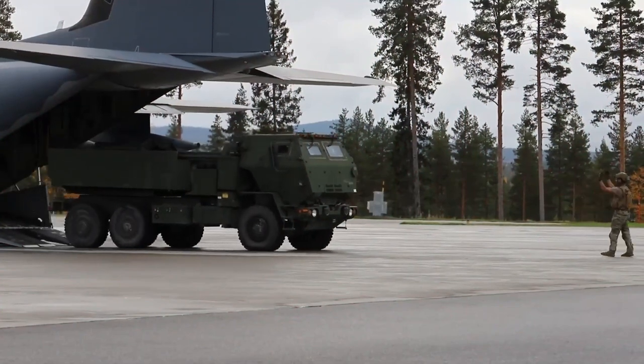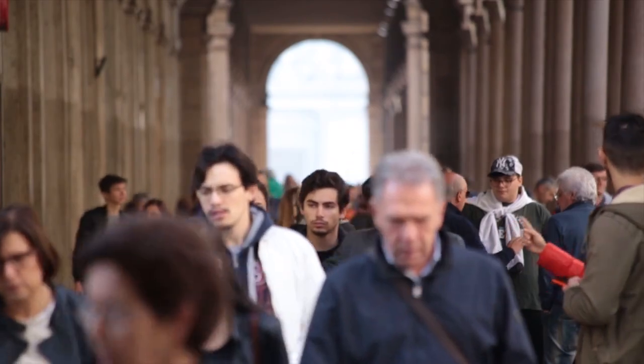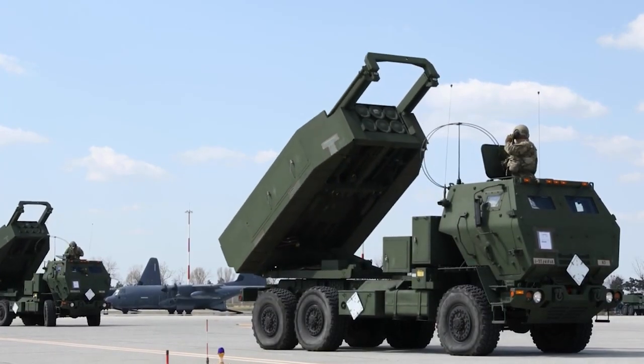Adversaries around the globe are becoming more sophisticated. To protect soldiers, citizens, and infrastructure, the most advanced tactical missile capabilities are required.